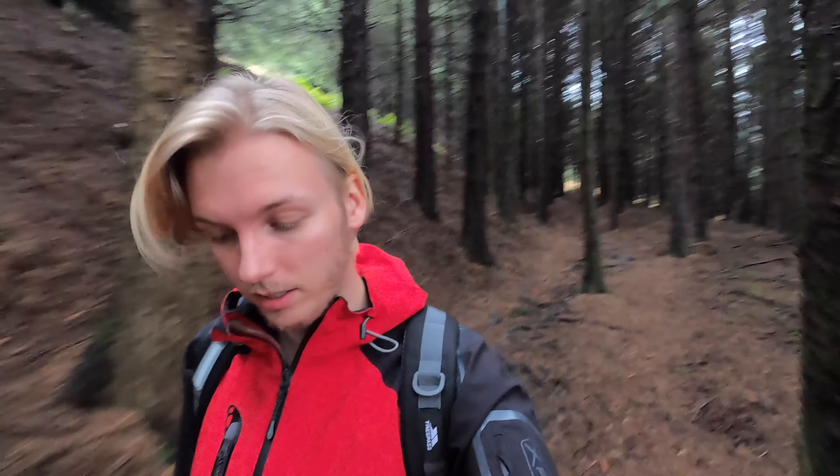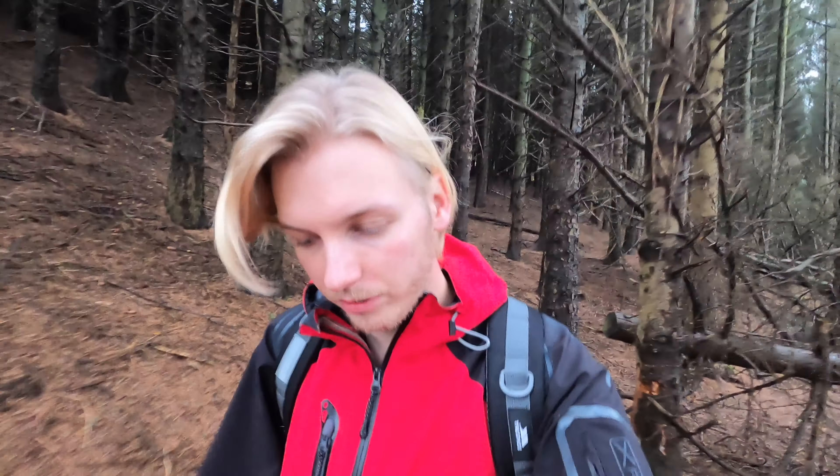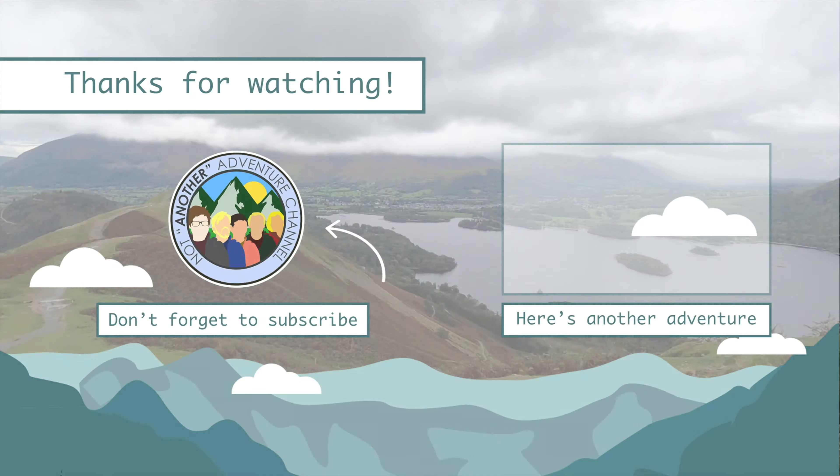We're just descending down now towards the car on the lay-by, so I think we'll probably end this video here. Ooh, that was close. If you enjoyed this video, be sure to give it a like and comment below, and don't forget to subscribe to see some future content.